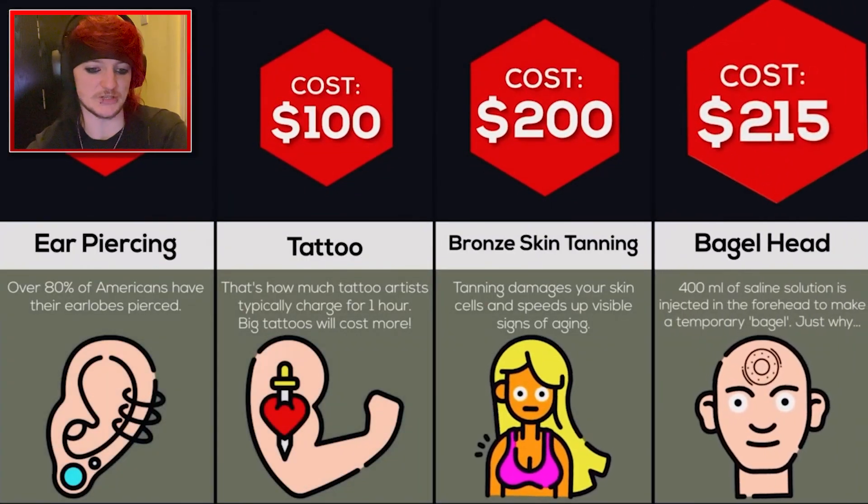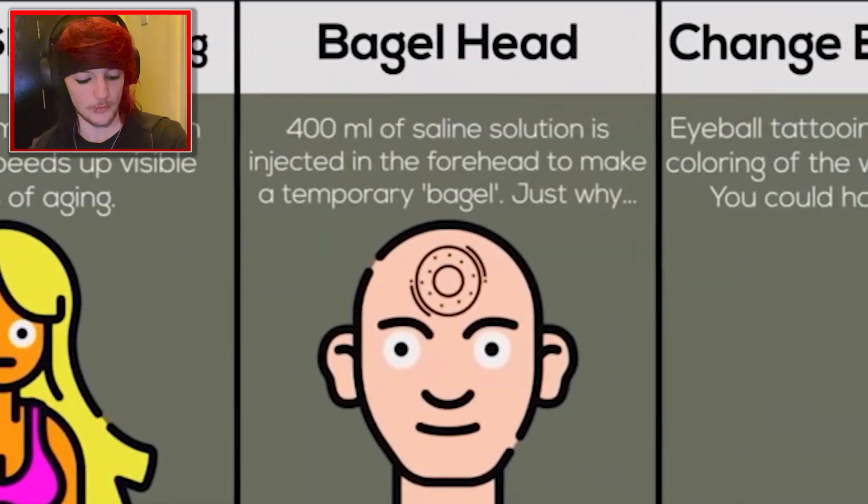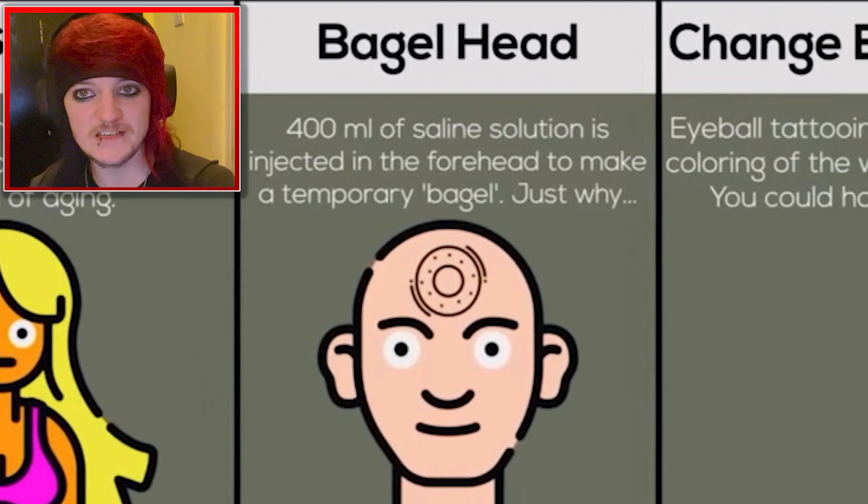Ron's skin tanning, tanning down to your skin, $200 though. Bagel head? What is a bagel head? 400 milliliters of saline solution is injected into the forehead to make a temporary bagel. Why are you spending $215 on that? What is the point in that?